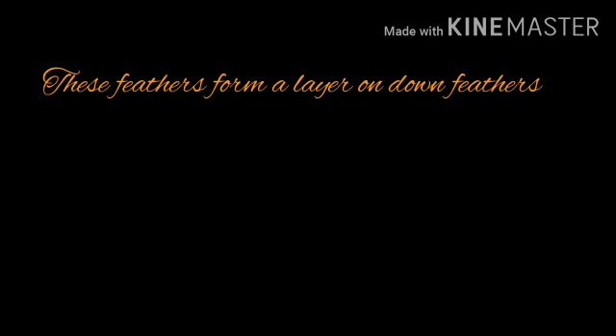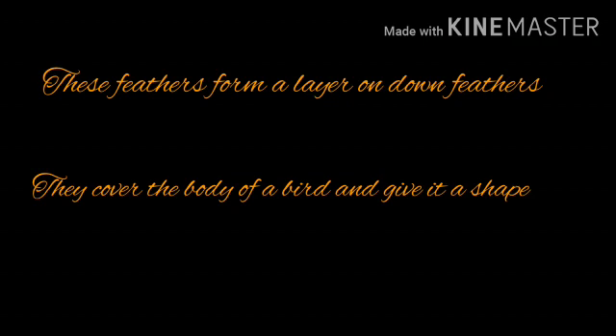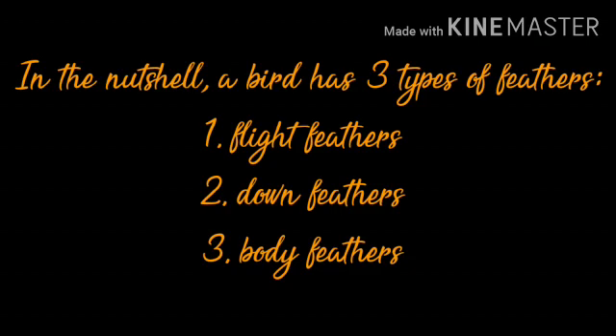The third type of feather is the body feather. These feathers form a layer on top of down feathers, cover the body of the bird, and give it a shape. So basically, body feathers give shape to a bird's body. In a nutshell, a bird has three types of feathers: flight feather, down feather, and body feather, and their functions are also different.